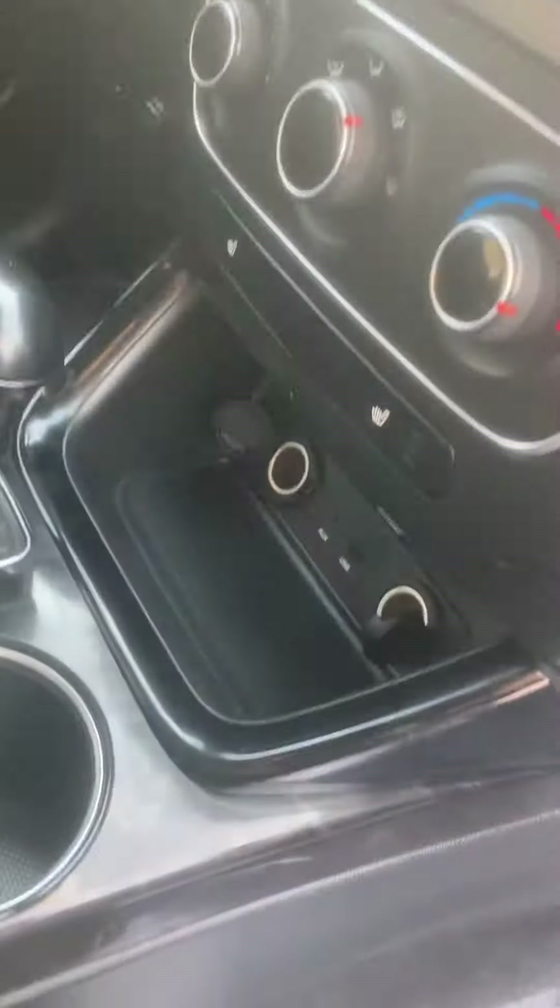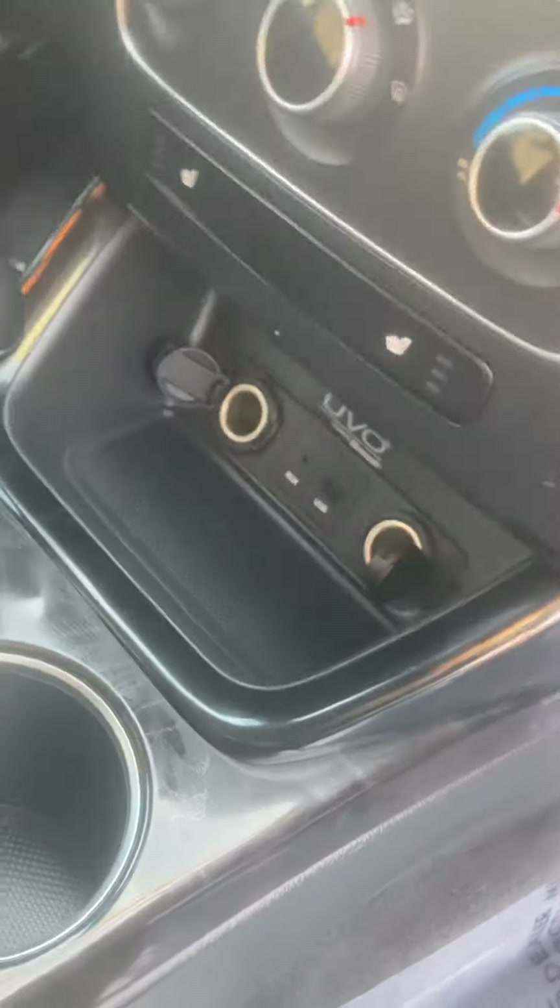Coming around to the passenger side, you can see this thing has really nice, comfortable, soft black cloth seats — really comfortable for everybody. You've got a couple of storage options in the center console, as well as a spot right below the inputs. You've got auxiliary and USB, a nice backup camera, along with all your audio and AC controls.